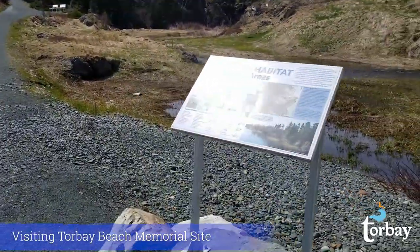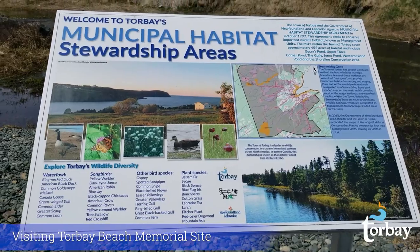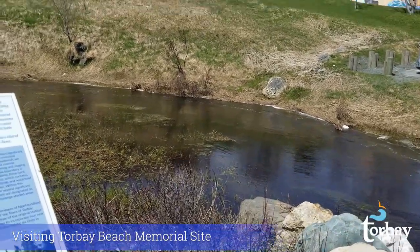The town of Torbay is home to a couple of conservation areas. Down by the beach where we are is the shoreline conservation area. You can find out more about the municipal habitat stewardship areas on the Torbay.ca website under the Planning and Development Department.